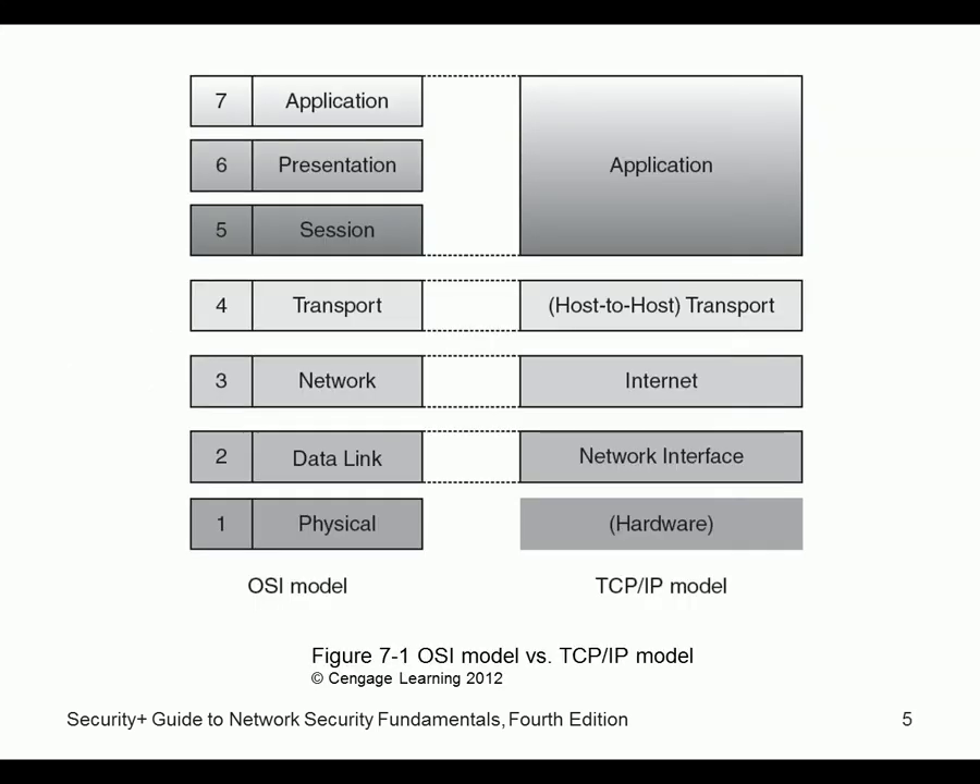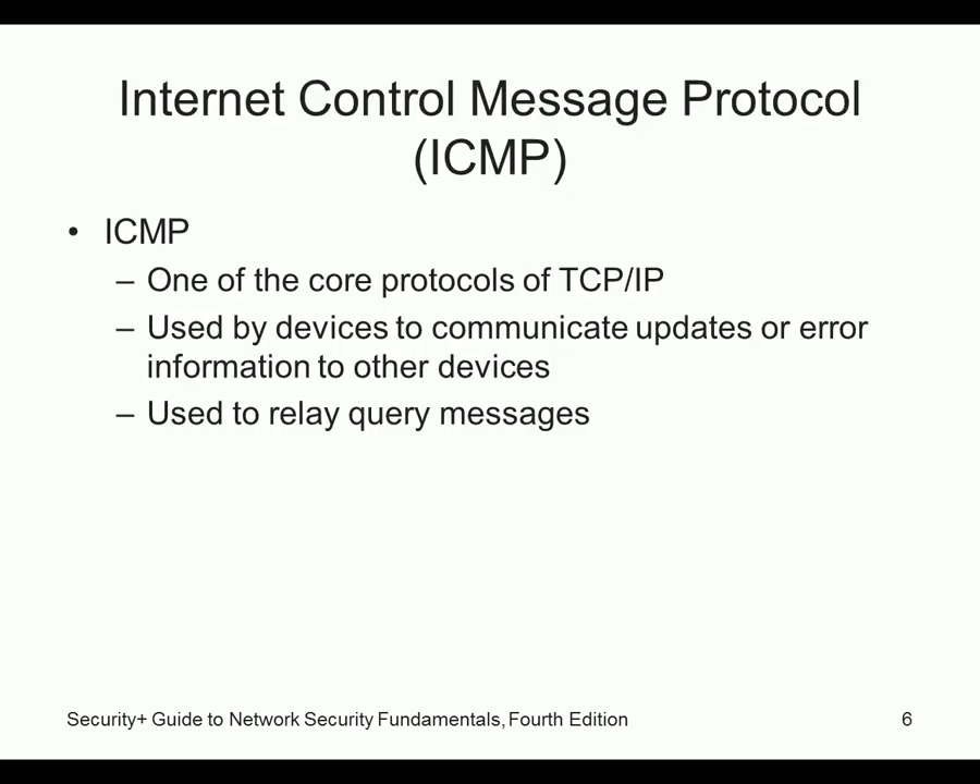There's the TCP model. They took the seven-layer OSI model and said the application, presentation, and session layers all kind of work together — your email client handles all three. So why have three separate layers when one application does all three? They said let's have a four-layer model instead, and it works fine.